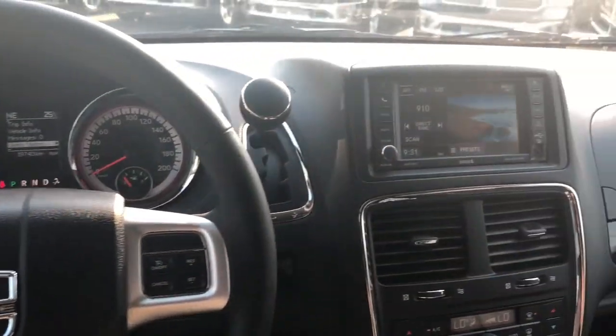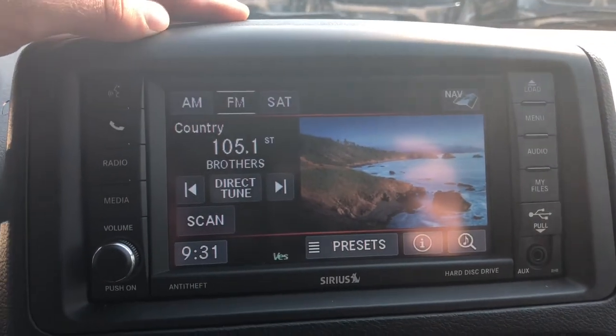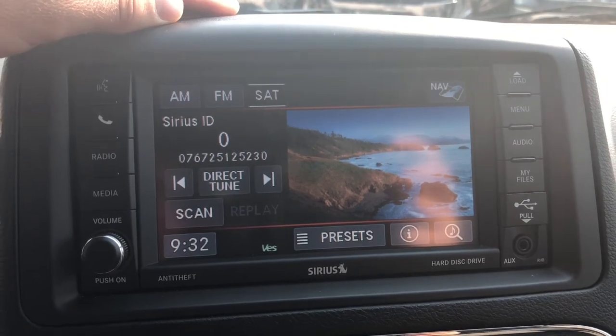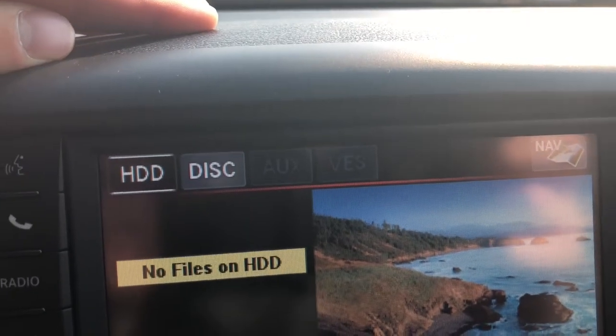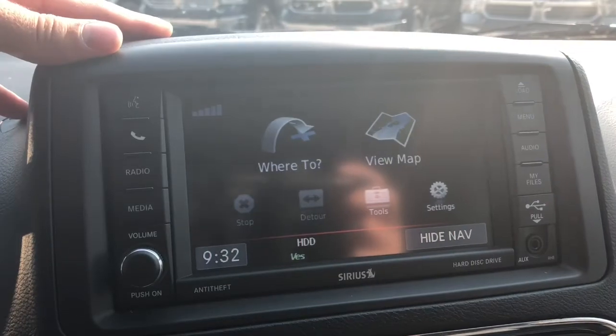Panning over to your touchscreen multimedia center, you do have your AM and FM options with Sirius XM radio if you choose to subscribe. You're also able to connect a mobile device via auxiliary or you can play CD.